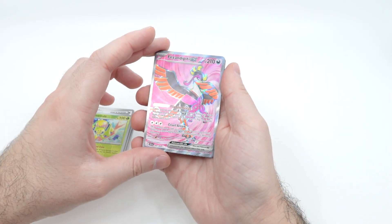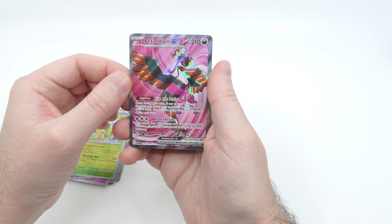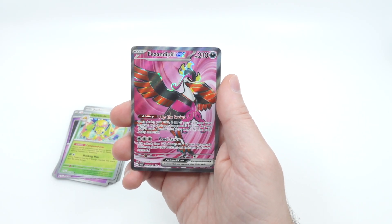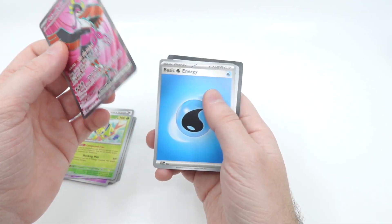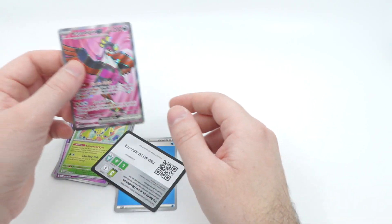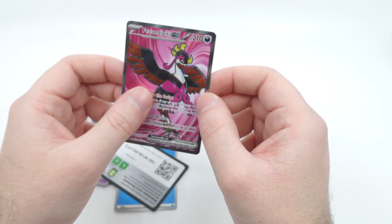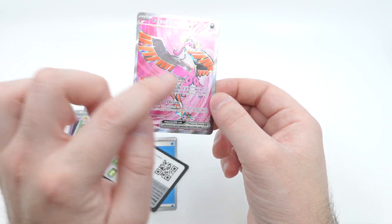Oh, I cannot pronounce this... Fezandipiti! It's a bird. Why do all the birds have weird names? I'm joking. What is this? This is a full art — it looks pretty cool, I like it. The newest Pokemon... I'm not going to try the name again.